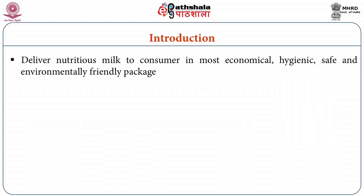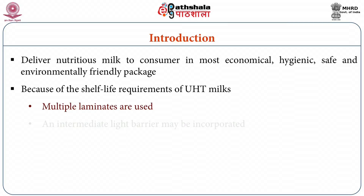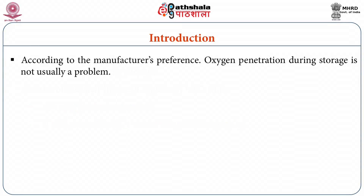The challenge to the packaging industry is to deliver nutritious milk to the consumer in the most economical, hygienic, safe and environmentally friendly package. Because of the shelf life requirements of UHT milks, multiple laminates — for example, a triple layer of high density polyethylene — are used, and an intermediate light barrier may be incorporated according to manufacturers' and consumers' preference.